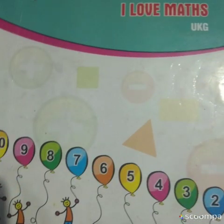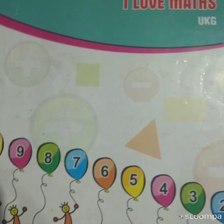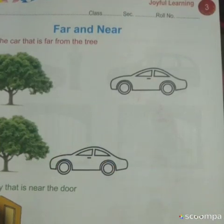Today I will teach you a new chapter in mathematics. So children, quickly take out your Joyful Learning I Love Maths workbook and turn to page number 3. Today we will learn about far and near.